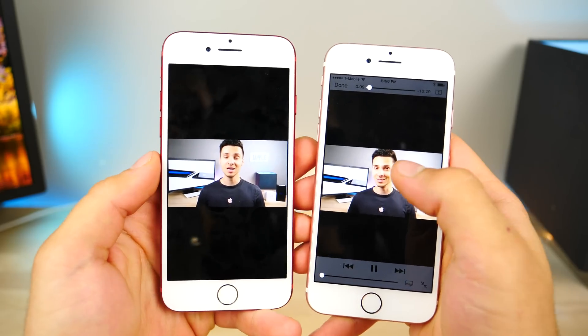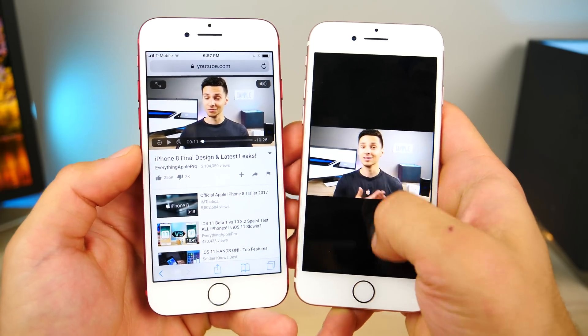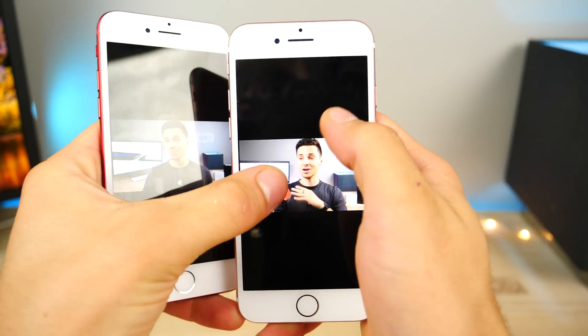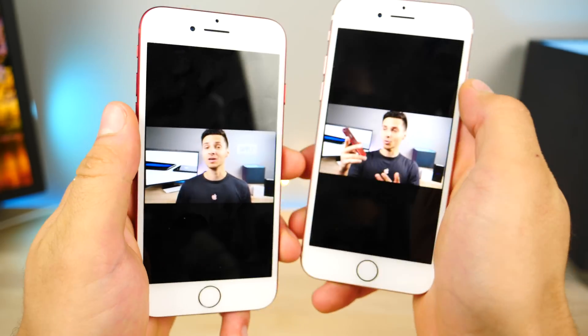A really cool feature included system-wide in iOS 11 is drag to close videos. Whether you're in Safari or any other application, you can quickly drag down just like you would in the photos application to exit. And not only can you do that, Apple went further and allowed you to zoom in any video anywhere — so you can go ahead and zoom during any portion of a video, which is super handy.